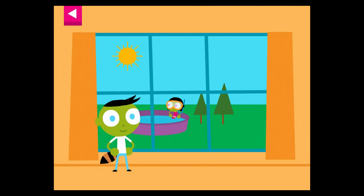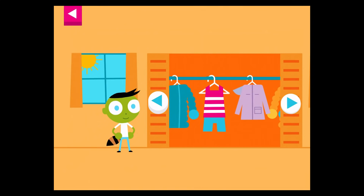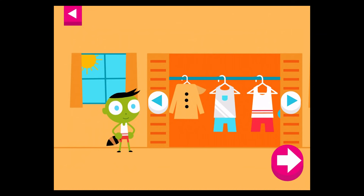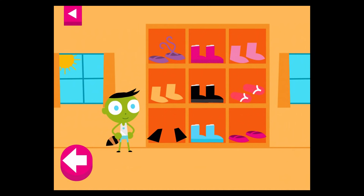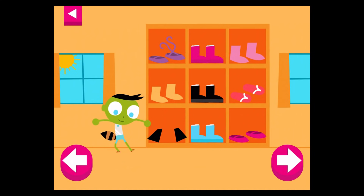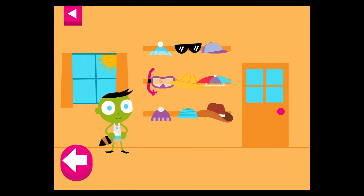Look at the weather outside the window. Help Del pick clothes that are just right for the weather. Pick something from the closet. Pick something from the shoe shelf. Pick something from the hat rack.